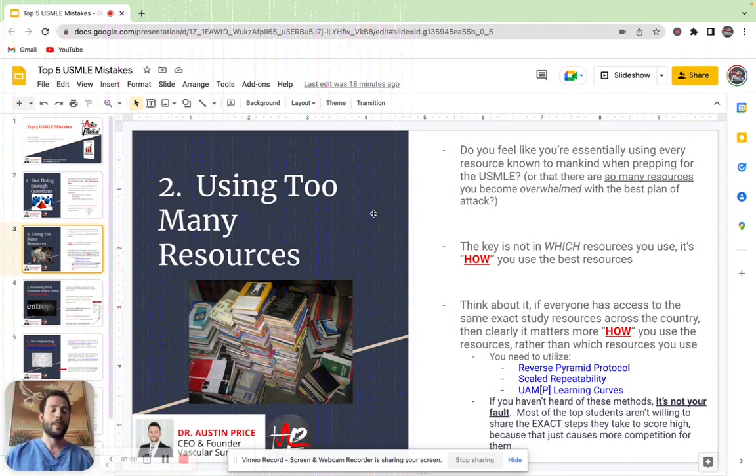Because think about it: if everybody across the entire country has access to the exact same study resources, then it must matter more how you use it rather than that you use it. Some of the techniques that we teach our students include the reverse pyramid protocol, scaled repeatability, the UAMP learning curves, and way more.